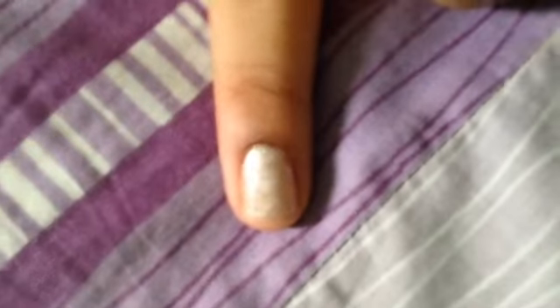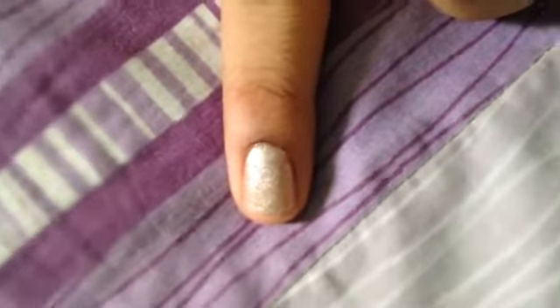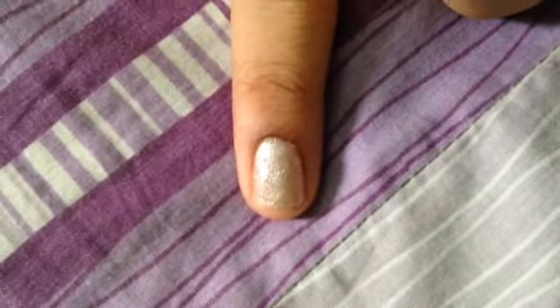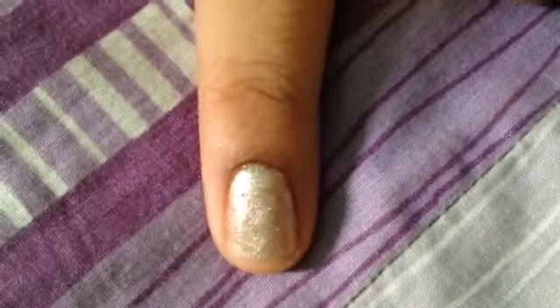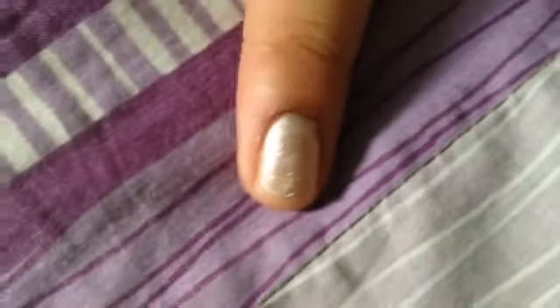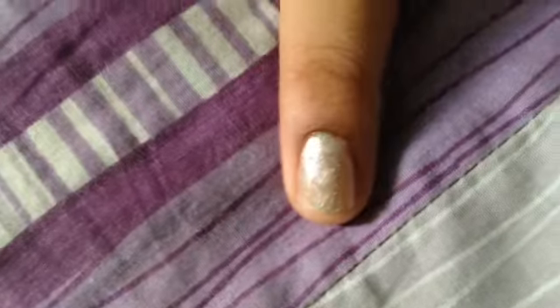I'm calling it gunmetal, but I could also say anti-gold — it has a lot of sheer shimmer. I hope my camera is catching it properly. It gives a very nice metal finish, and I'll call it the gunmetal color.